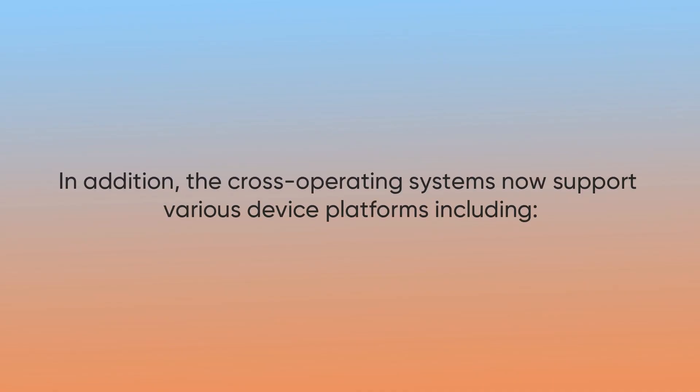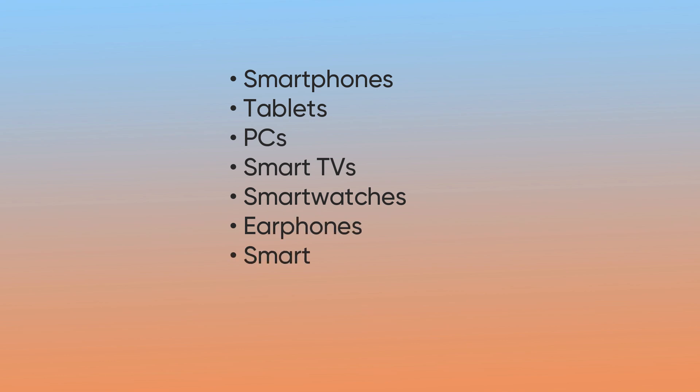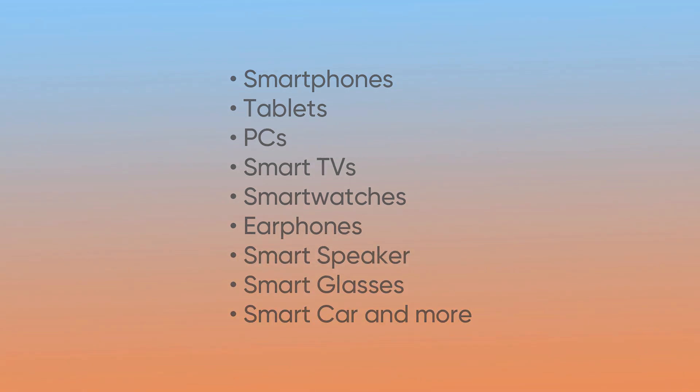In addition, the cross operating system now supports various device platforms including smartphones, tablets, PCs, smart TVs, smartwatches, smart speakers, smart glasses, smart cars, and more.